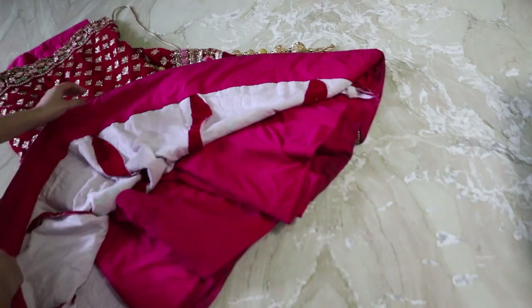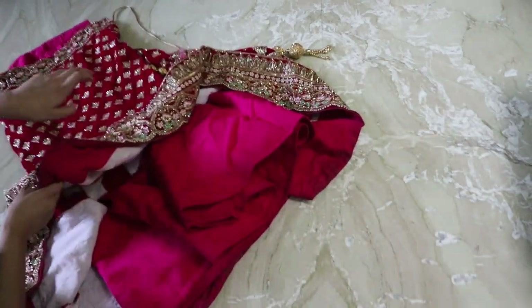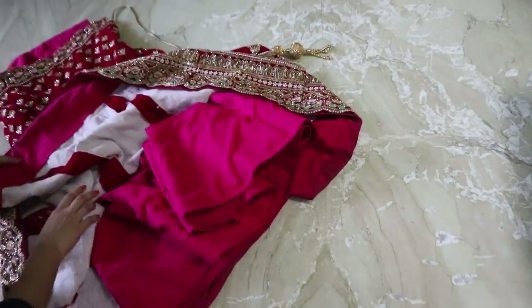Most wedding lehengас have can-can underneath so that the lehenga is stiff. I removed the can-can and the weight of my lehenga reduced significantly — I felt so happy about it because obviously you don't need that bridal look after the wedding. Trust me, 70% of your lehenga will become lighter and it will be very easy to style it after.